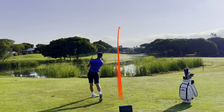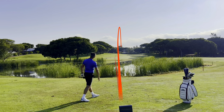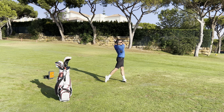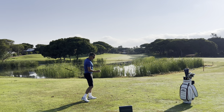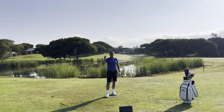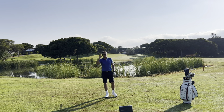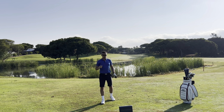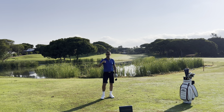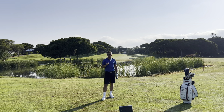I have hit an absolute pearler there. It started just a hair right of my start line, but it had that peel — that's as good a three-wood as I've got. Fractionally low off the face, so it might not have had masses of distance, but I'm certainly in a good place. I felt very good about that shot. Let's go see where it ended up.